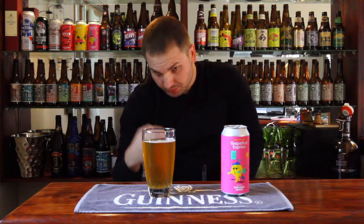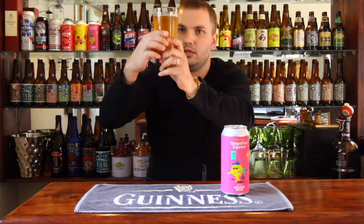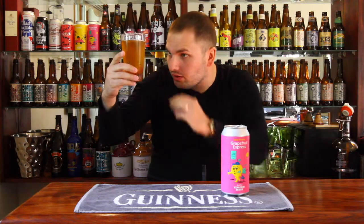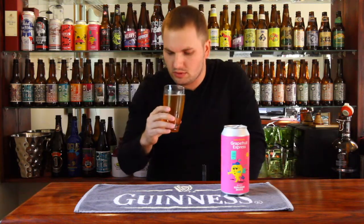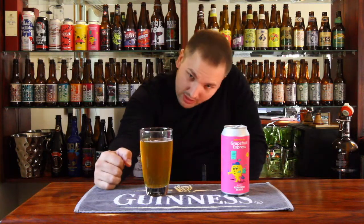This is a 440ml can and it comes in at six percent alcohol by volume. It is golden in color, 100% clear — I wouldn't go as far as calling it hazy. For a can beer, the head has dissipated very very quickly; maybe this glass isn't the greatest for head retention.